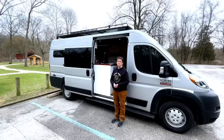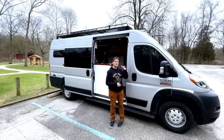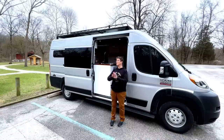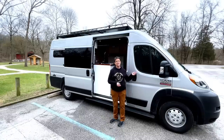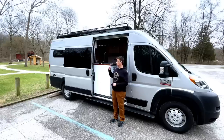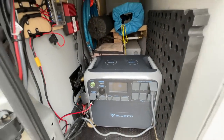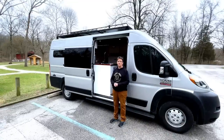Does your solar provide enough electricity to keep the Bluetti powered, or do you have to plug it in? The Bluetti AC200 can charge multiple ways. I've got 600 watts of solar on the roof, but on overcast days or while driving I can charge it off the car alternator through an inverter — it charges at 350 watts while driving. That solar generator powers the entire van while I'm off-grid.